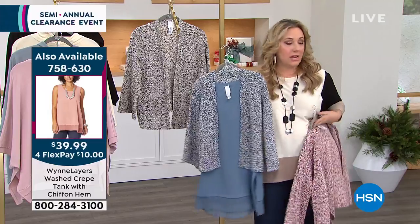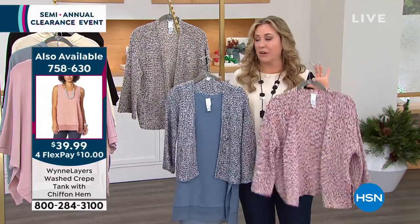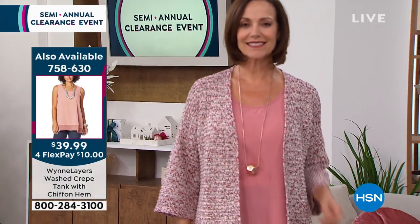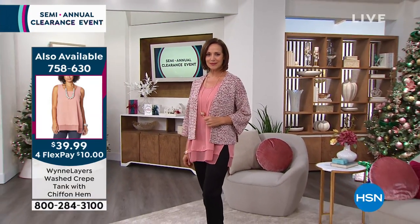By the way, Donna on the runway has this tank and the berry — this berry outfit. So I think you are going to love this. There's the tank, it's only $39.99. It's part of the Marla Wynn layers, and she's done the layering for you.